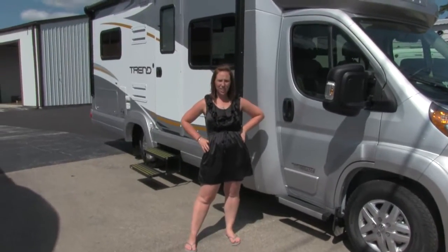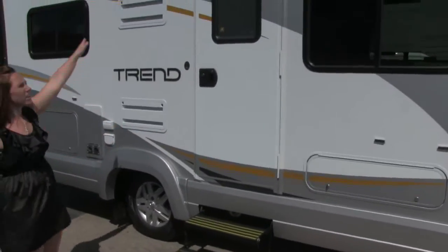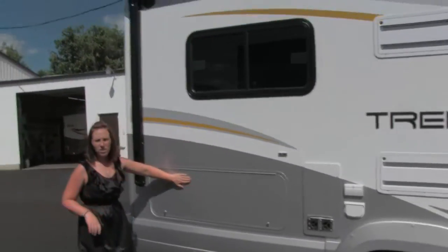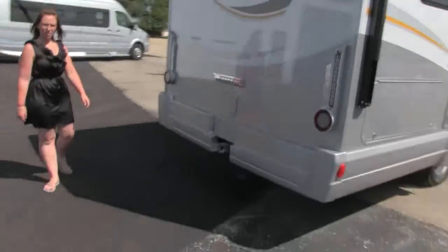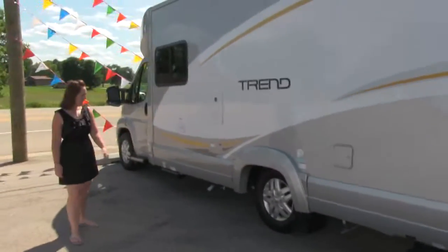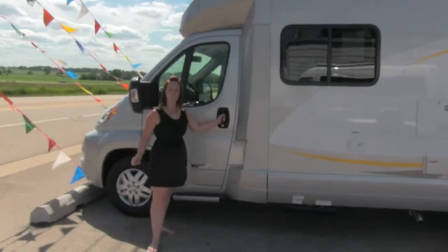We're going to take a quick walk around the outside of this unit. You can see that there's a separate door for the driver and passenger, as well as a door back here that goes into the back part of the unit. You've got some exterior storage space there. Up on top you do have a power awning that comes out and goes back in with the flip of a switch inside the unit. Here you've got a bit more storage outside, and you've got your trailer hitch on the back. The driver and the passenger don't have to crawl to the back of the coach to get out.